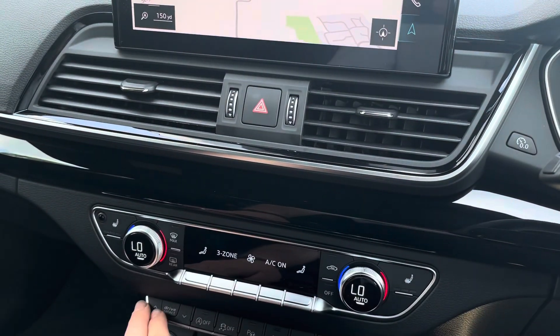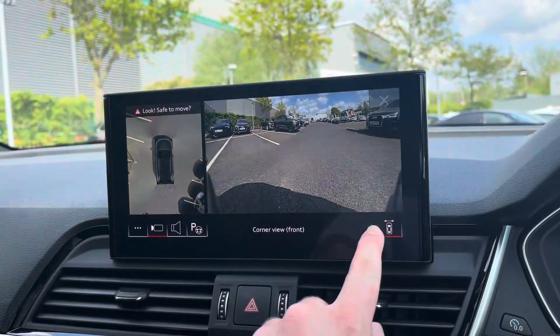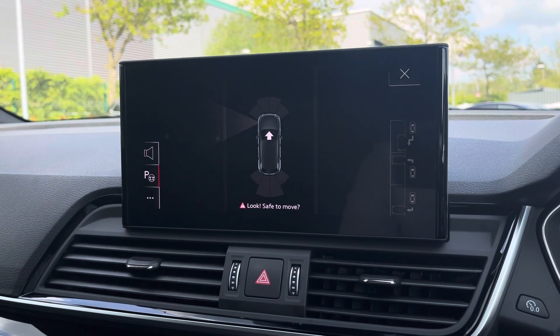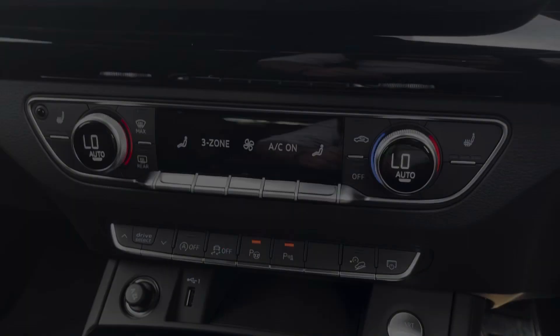Under the climate control we have the Audi drive select, giving you maximum control of the overall feel and drive of the vehicle, as well as the park assist button which brings up the 360-degree camera system so you never have to worry about damaging that brilliant-looking paintwork. The park assist feature lets the car park itself — all you have to do is change gear and accelerate and follow the instructions in front of you.